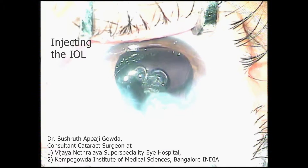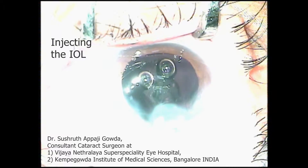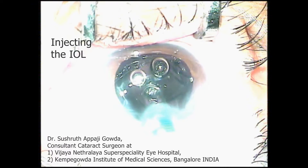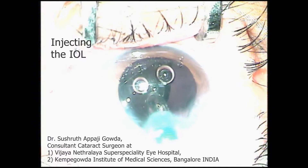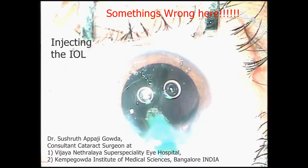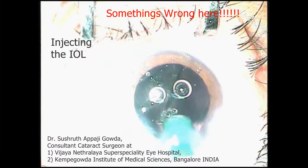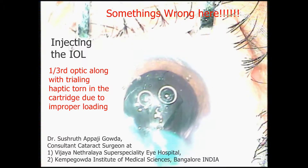Followed by demo lens loading and training before they get to assist you in surgery. You can see the leading haptic is out in the bag, and then comes the optic, but there's something wrong in the way it's behaving. One third of the optic and the trailing haptic is completely missing. It's stuck in the cartridge, and it got torn due to improper loading.